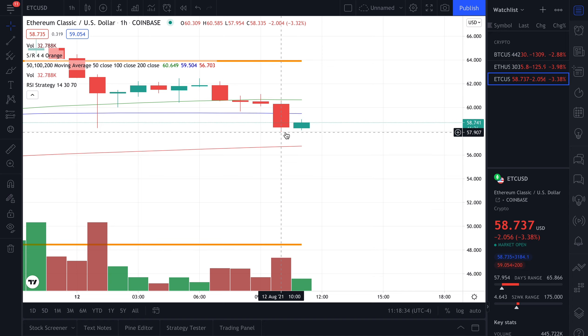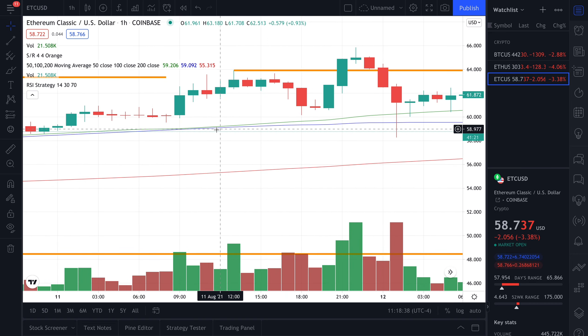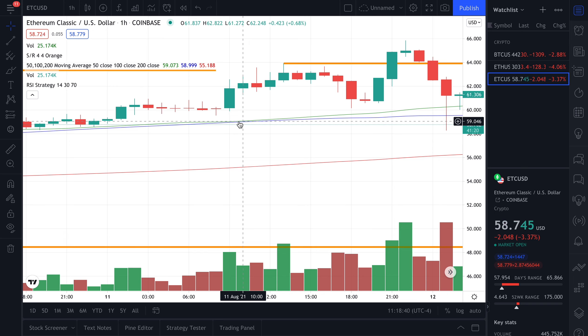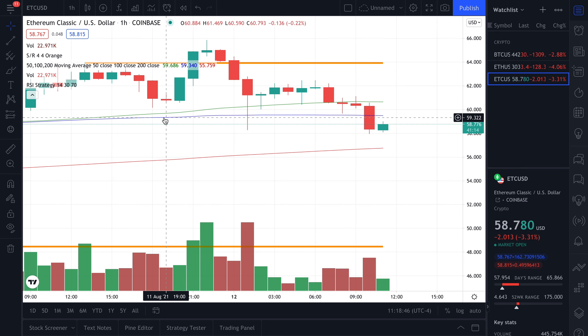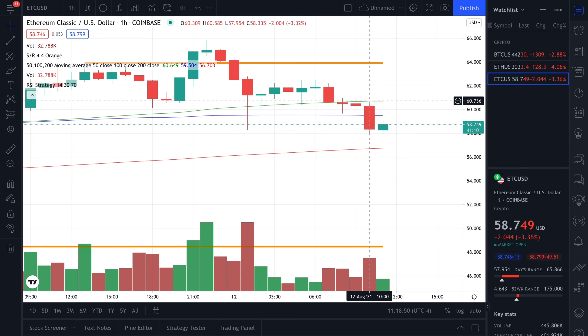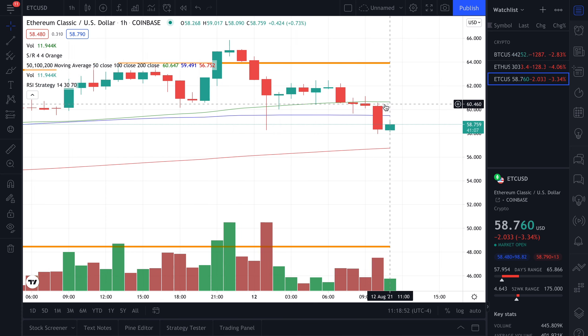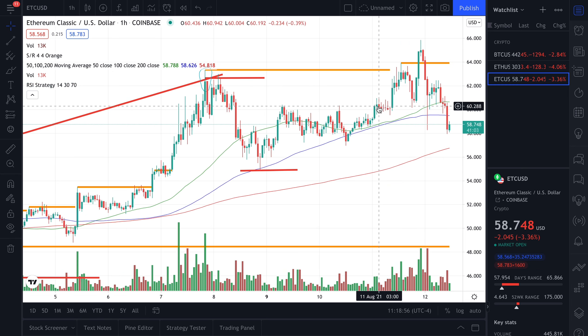Yesterday I was quite concerned that we were going to cross under the 100-day EMA — it was incredibly close to crossing over. But as you can see, the 50-day EMA stayed above, indicating that we are still showing bullish sentiment. Today is just a cool-down.